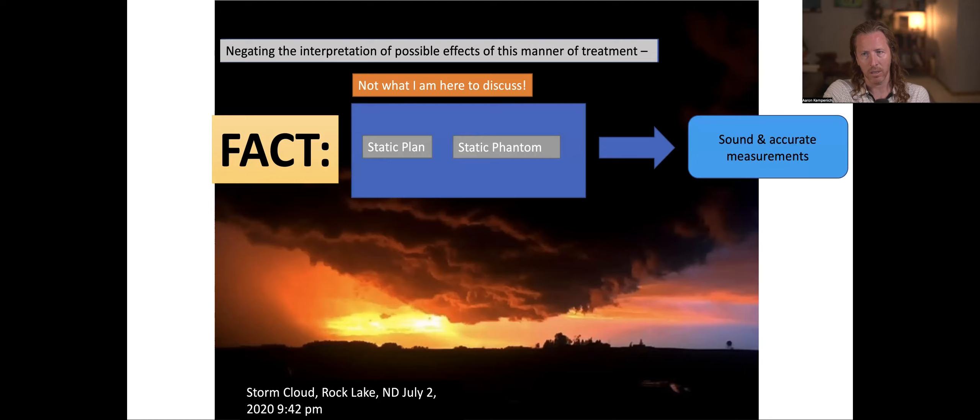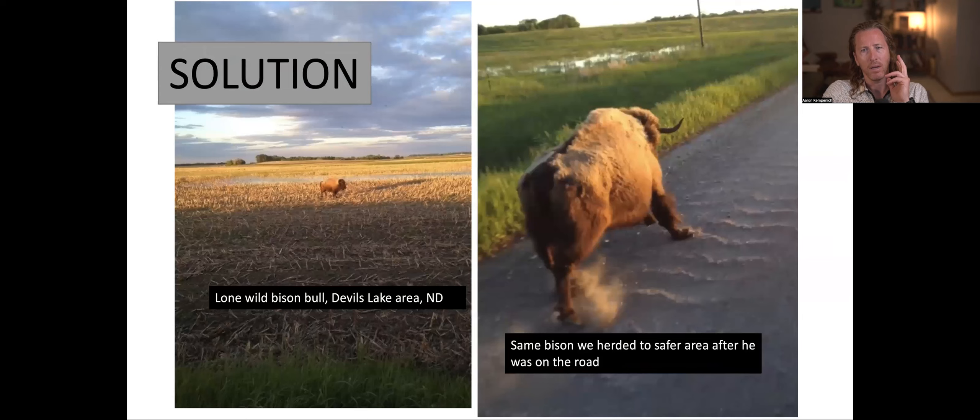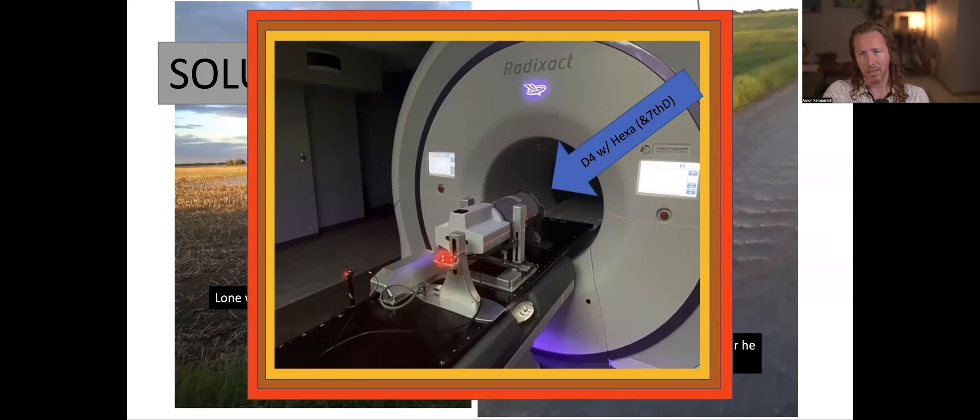It's also a fact, however, that if I had a static plan but the patient moved — didn't move when I made the plan because it's on a screen, but the patient in real life during treatment moves — I can't get sound or accurate measurements. You can't force A equals B and reverse it: a dynamic plan on a static phantom won't give you accurate measurements either. So there's a solution I'm presenting: it involves the Radexact system with Synchrony and the Delta IV with the Hexamotion platform. I have a 7D on there, which is an add-on that helps you further control the parameters of actual delivery, making it most like a real patient.